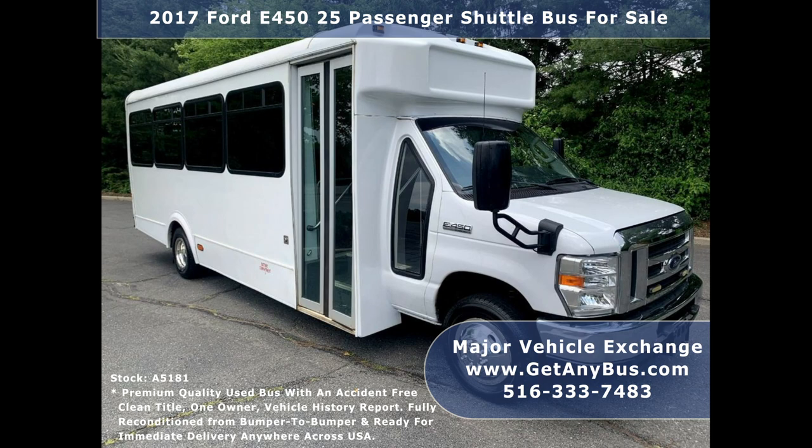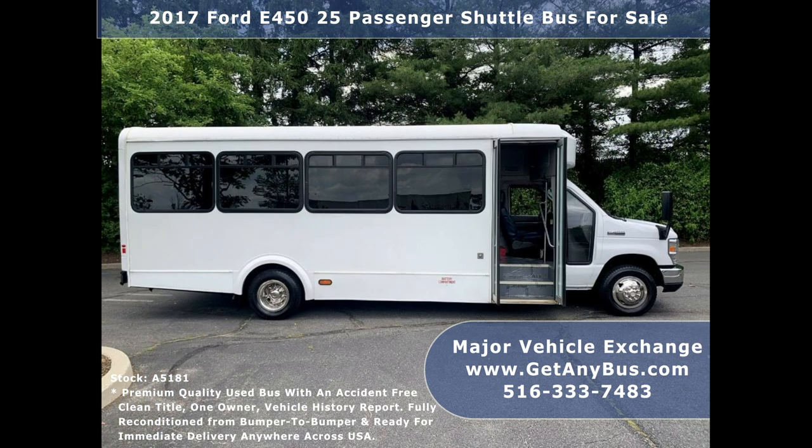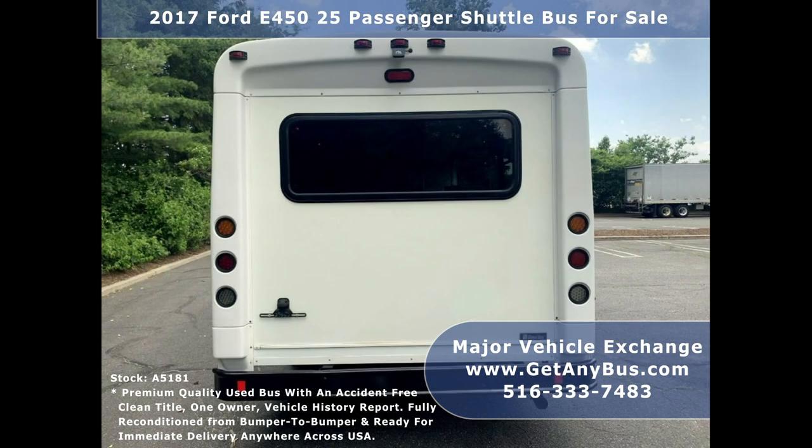Major Vehicle Exchange has a great selection of used buses and wheelchair vans for church, shuttle service, tour, charter, and team sports. The bus delivers a smooth and reliable ride and will get your group to their destination in complete comfort. As part of our reconditioning process, the bus was fully serviced and inspected, and any repairs were done as needed to make the bus fit for any use. This is a perfect shuttle bus to start your transportation business and can be easily converted for other business uses.